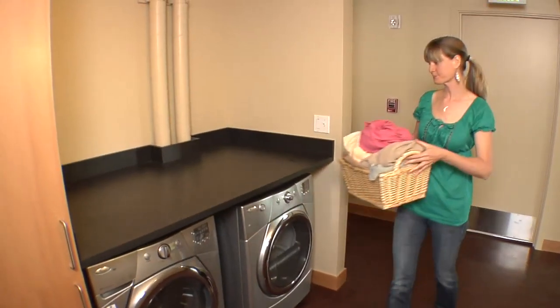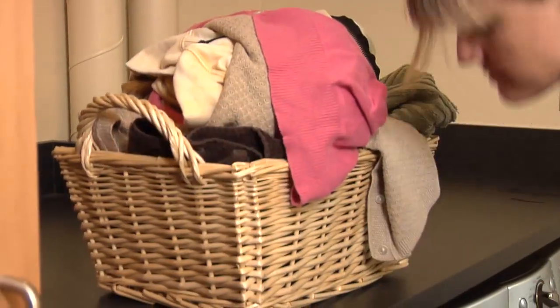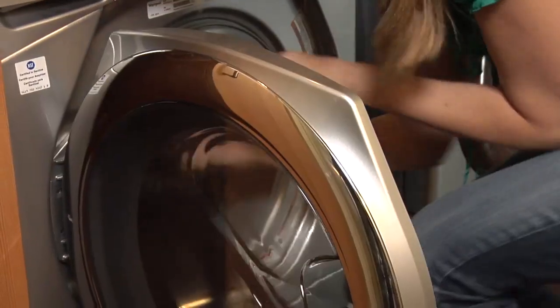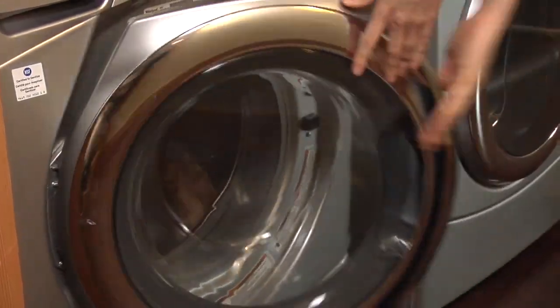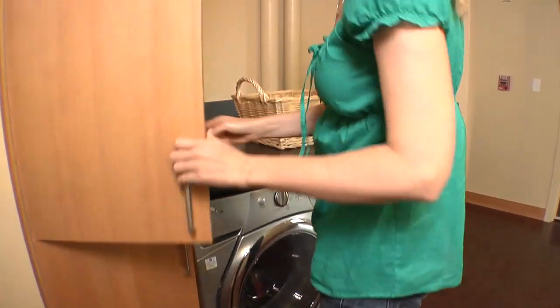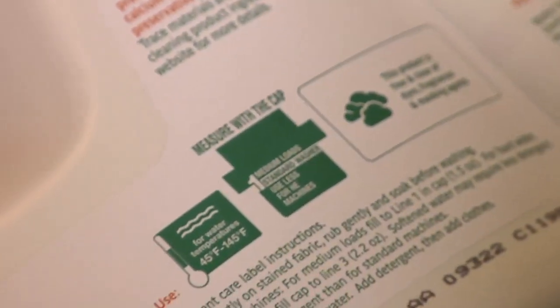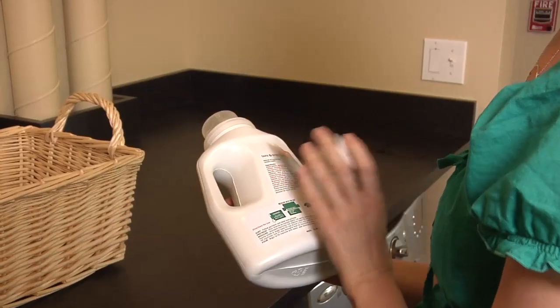These highly efficient Energy Star washers and dryers were chosen for your convenience and to save energy and water. Pay very close attention to the use guidelines including soap amounts and water temperature.